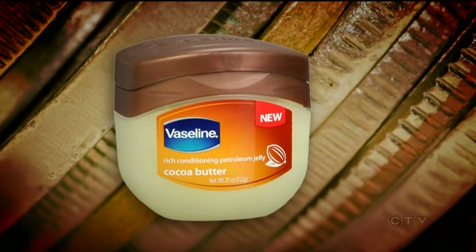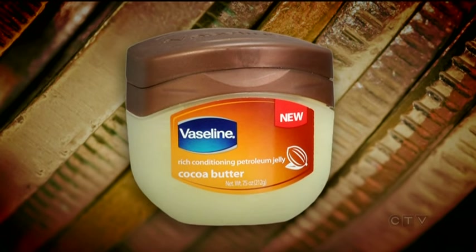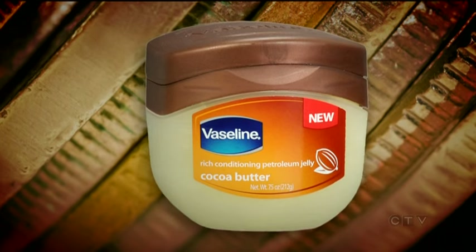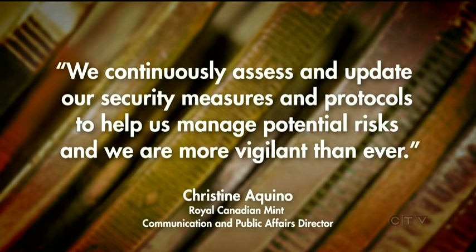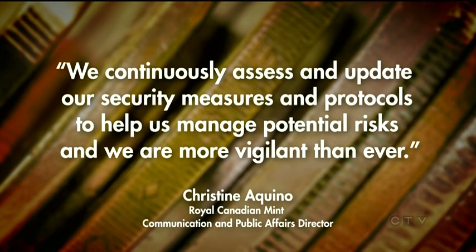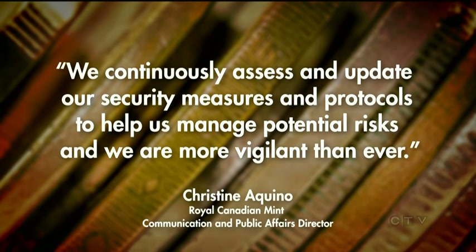Among what the Crown calls compelling evidence is a jar of Vaseline found in the suspect's locker. Meanwhile, the Mint has made changes. We continuously assess and update our security measures and protocols to help us manage potential risks, and we are more vigilant than ever. Those updates include adding high-definition cameras and extra training for Mint security officers. The judge is expected to reach a decision on the case in November.